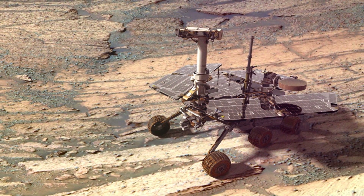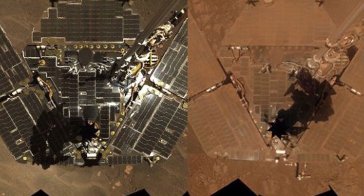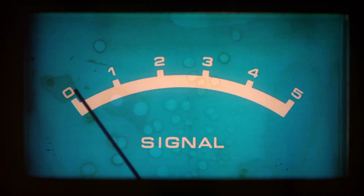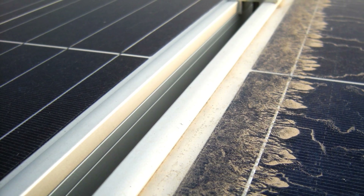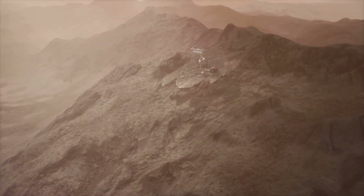But like all good things, Opportunity's mission eventually came to an end. In 2018, a massive dust storm engulfed the planet, shrouding its surface in darkness. Despite the best efforts of the team back on Earth, Opportunity fell silent, its solar panels starved of sunlight. Opportunity's legacy, however, will live on forever.